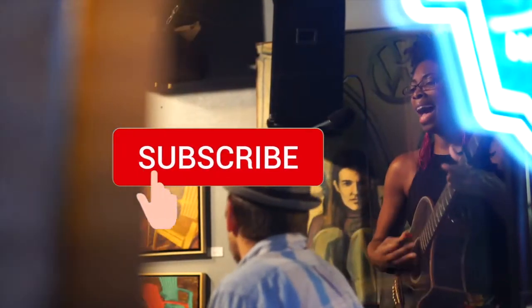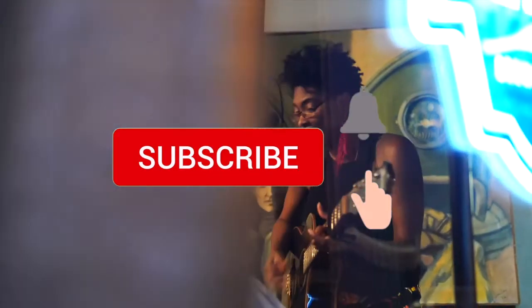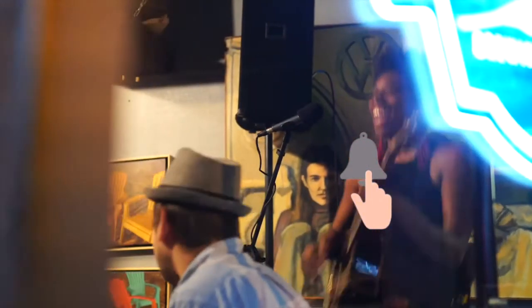If you want to learn more DIY hacks for your music career, subscribe to our channel and click the notification bell to be personally notified every time we upload a new video.